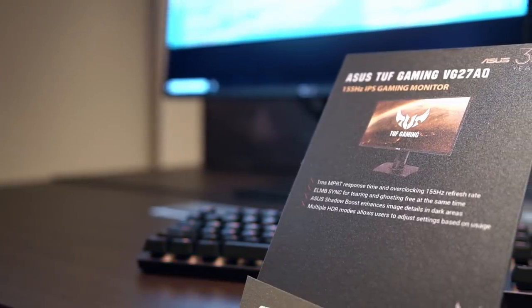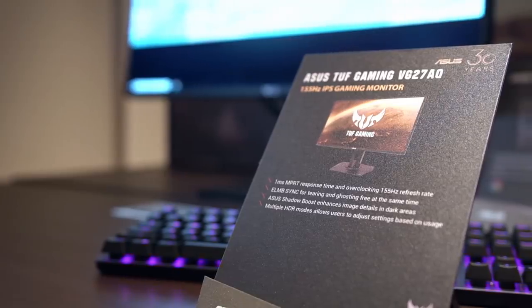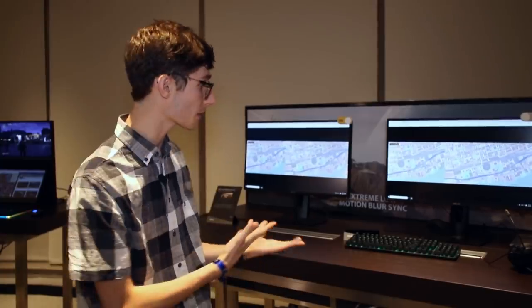We now have Asus's next-gen ELMB motion blur technology, so it finally looks like you can have your cake and eat it — adaptive sync for reduced stutter and tearing, as well as ultra low motion blur for less motion blur.